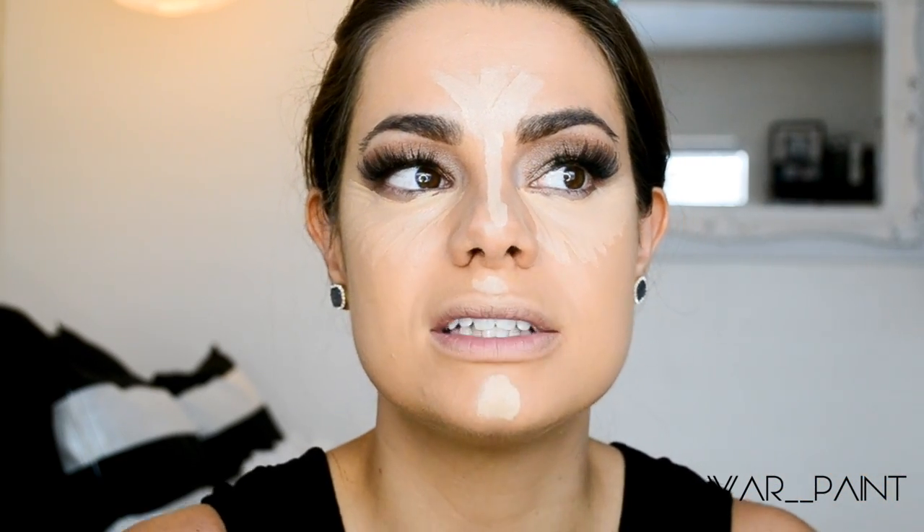I go ahead and let the concealer sit on my face. This really is another way of baking — basically without the powder. I don't bake with powder whatsoever. I let the concealer sit on my face, and then when I go to blend it out with my beauty blender, it's not going to come off my skin because it's already adhered to my face. Typically I would do my brows, but for the sake of this video I already did my brows. So I'm going to let it sit there and just become one with my skin so it looks more skin-like, and then I'll go in with my beauty blender.